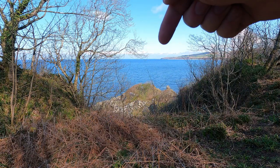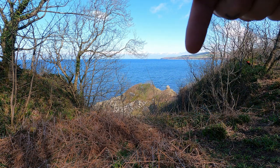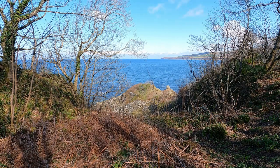My target for today is round this headland here — basically I'll be coming all the way along here, along the shore, and then you have to climb up and then through the fields and then down the other end into Dunure.